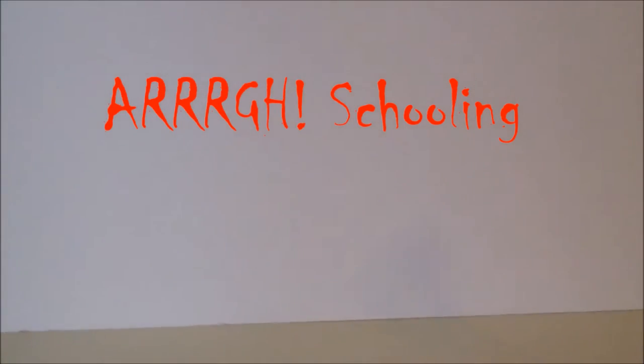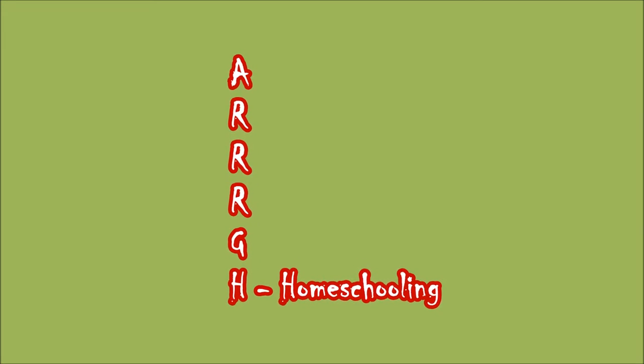Hey everybody, it's Emily from ARC Schooling, and today I'm going to talk about how to choose the best books to use in your homeschool. When you decide to school with living books and use or create a literature-based program, the most difficult aspect of that is deciding what books to use. There are a lot of books — how do you know what books to use? I'm going to explain how I go about choosing books and share some advice.